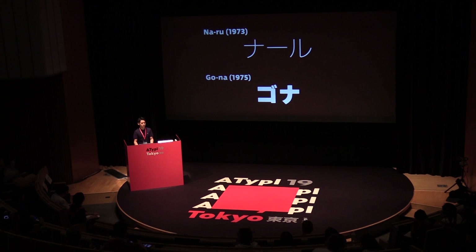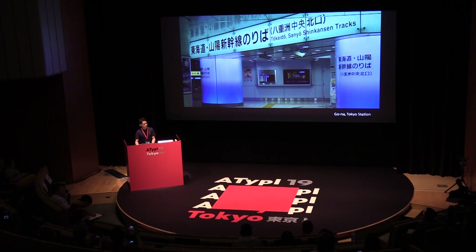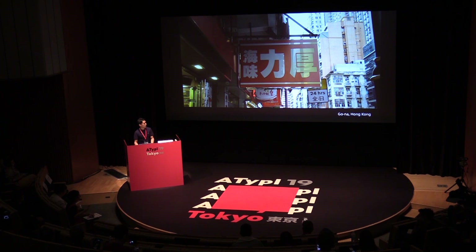He created two very important fonts called NARU and GONA. NARU is a rounded sans-serif font released in 1973, shown on the top, and GONA is a sans-serif font released in 1975, shown on the bottom. Let me show you that they are still around us, even though they were designed almost half a century ago. Here is one example of NARU — this is a road sign — and this is GONA found inside Tokyo Station. You might have even seen these signs without knowing they were NARU or GONA. This is GONA found in Hong Kong.